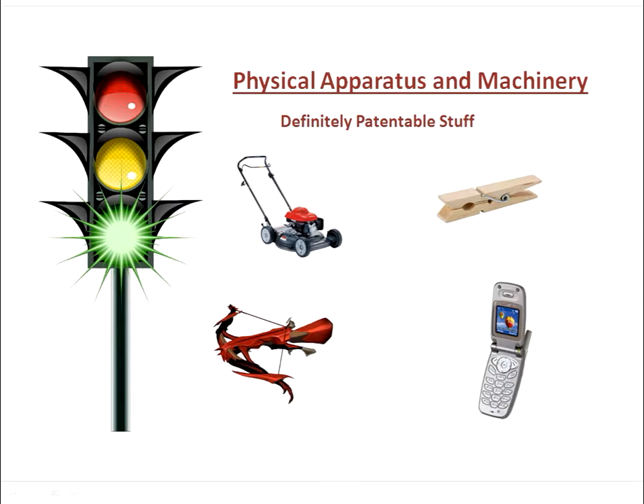The first patentable category is physical apparatus and machinery. These are real things that have physical parts that work in conjunction with one another. A lawnmower, a clothespin, a crossbow, and a cellular telephone are all physical apparatus and are patentable. If your invention falls in this category, you're likely good to go.